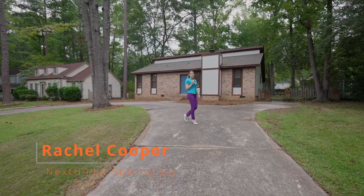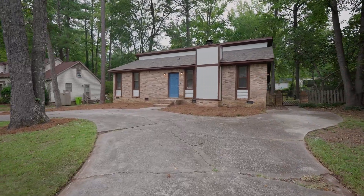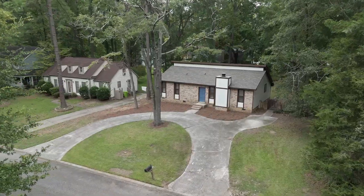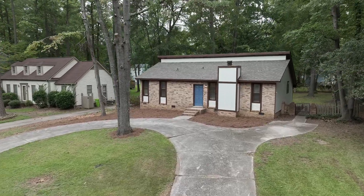Hey, I'm Rachel Cooper with Next Home Specialist, and welcome home to 106 Fallsbury Road. This home offers two spacious bedrooms, two full bathrooms, and 1,100 square feet of newly renovated interior living space.